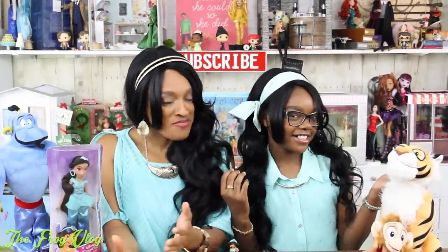We hope you enjoyed our Hair Day movie review and our Jasmine-inspired look. Thanks for joining us, and we'll see you next time on the Frog Vlog.